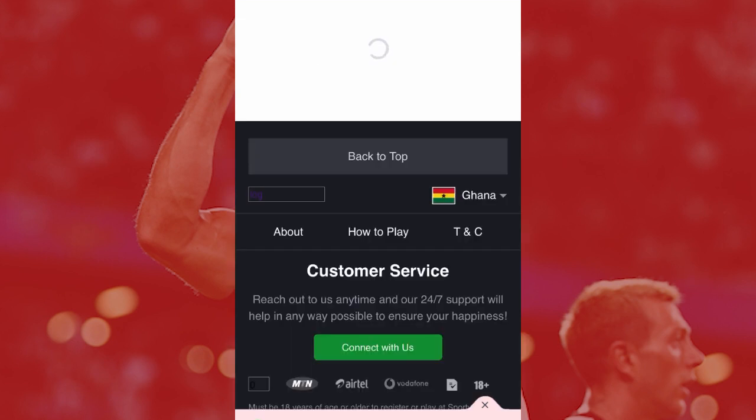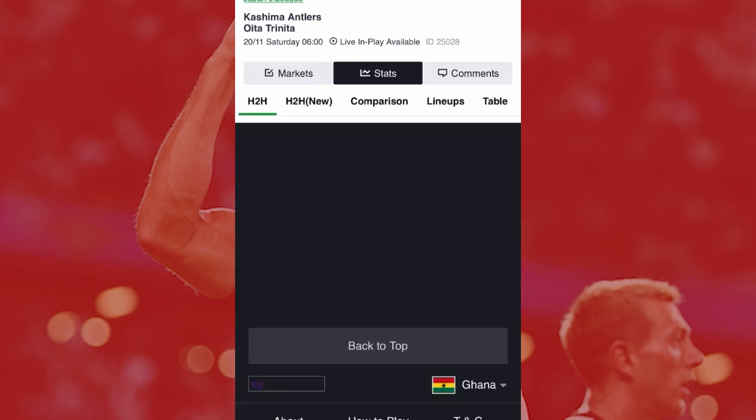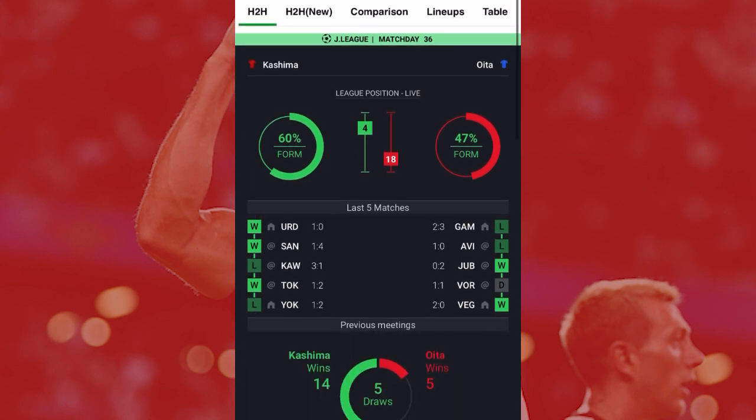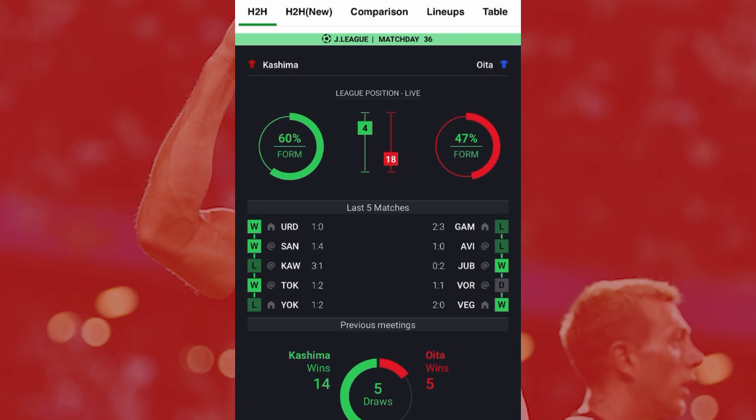Remember, Sportybet has stats you can check to see how both teams are doing at that particular time and even years back. Kashima is on form — about 50 to 60 percent — and the away team is also around 47, so they're close to 50. The odds shouldn't deceive you into going for the home team straight up, because sometimes you're going to lose if you depend on the odds only.